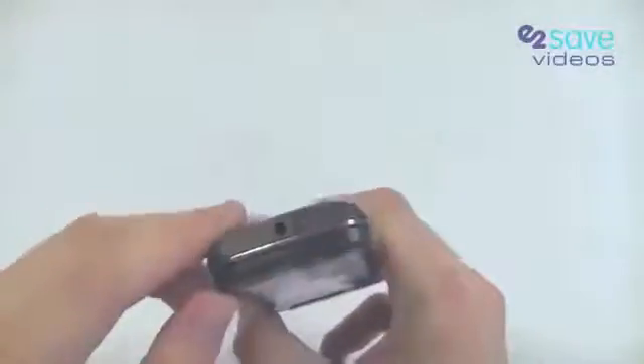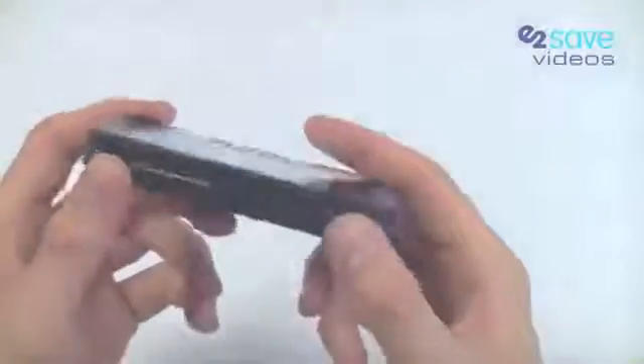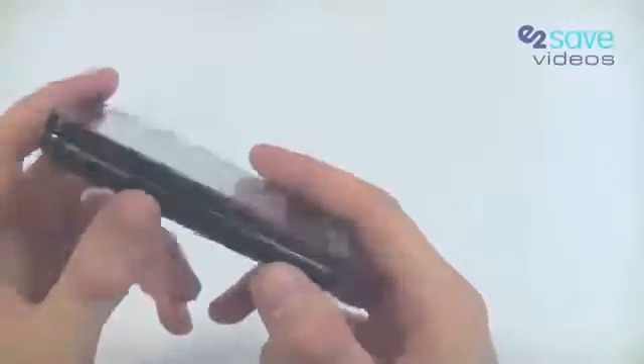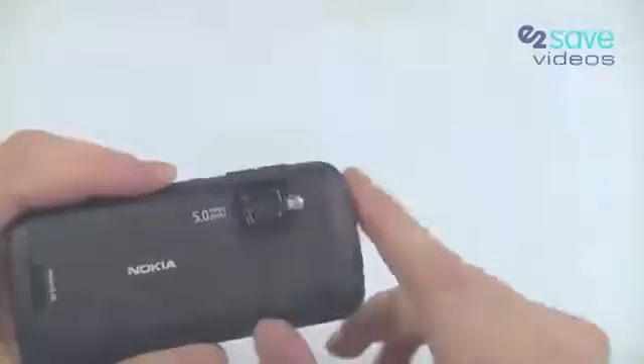The layout on the phone is very similar to other Nokia phones of this style. You'll have your 3.5mm jack for headphones, microSD slot on the side, lock button, camera button, volume buttons, and you've also got a 5 megapixel camera on the back with flash.